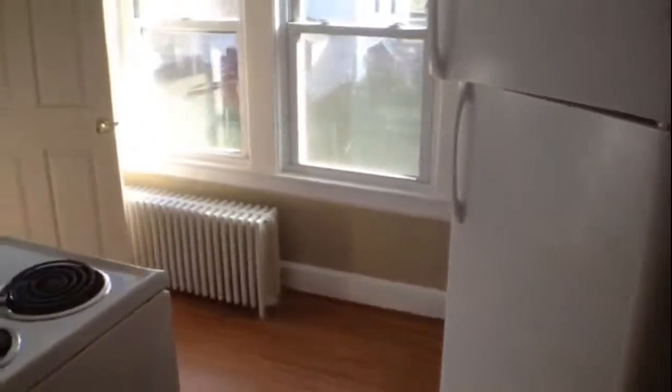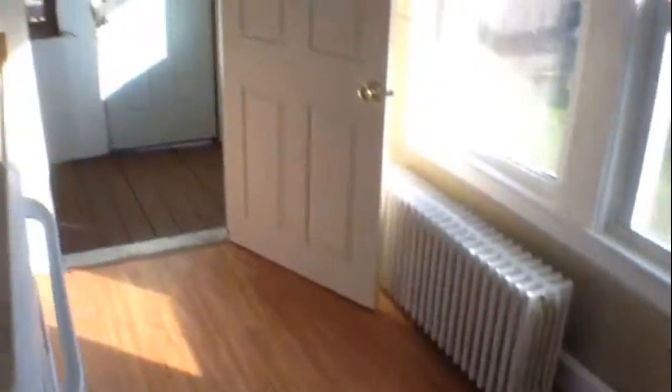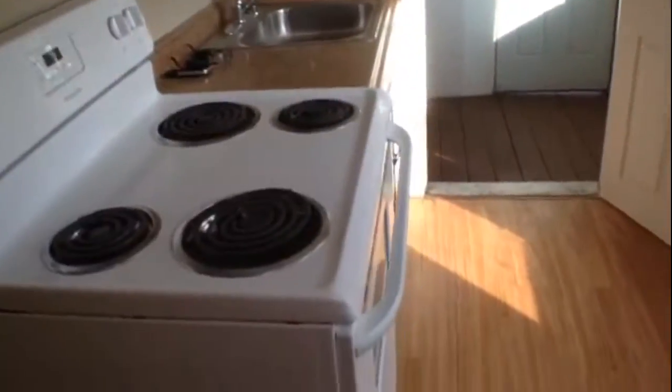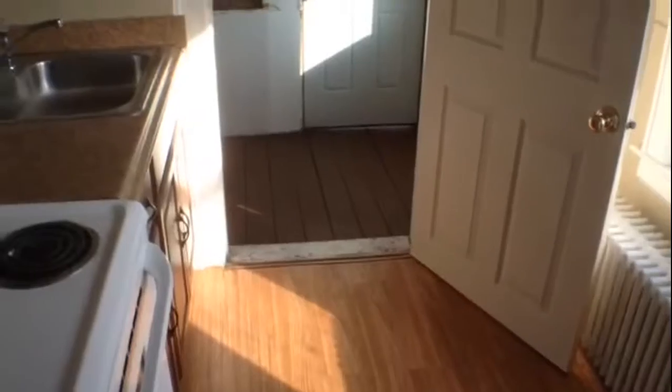Back into the central hallway, moving into the kitchen. Refrigerator, flooring, ceilings, walls — all in good shape, including the cabinetry and the stove. Of course, the bare porch.